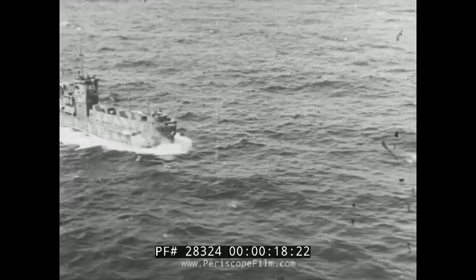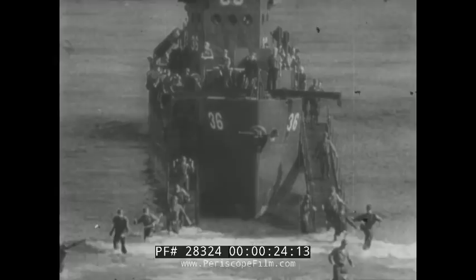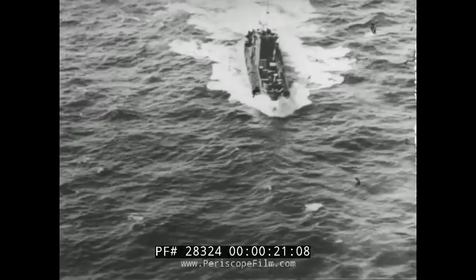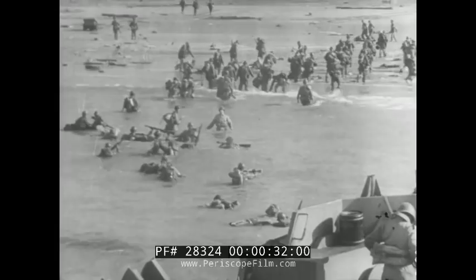The LCI, Landing Craft Infantry, has spearheaded amphibious attacks all over the world. A powerful transport weapon of the United Nations, it has proved itself indispensable. But its fine performance is no surprise to the United States Navy — a model demonstrated the boat's capabilities long before the first LCI touched an enemy shore.